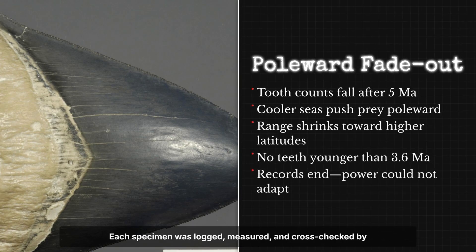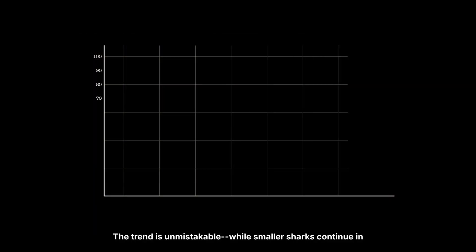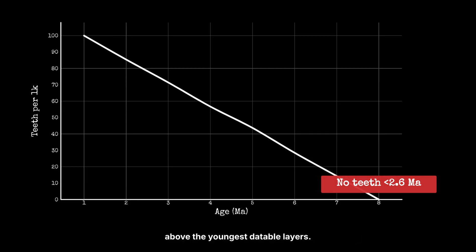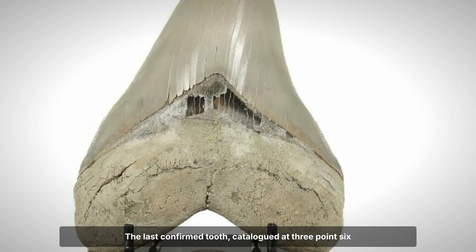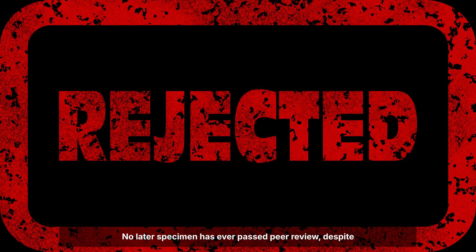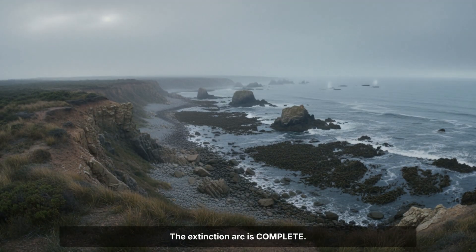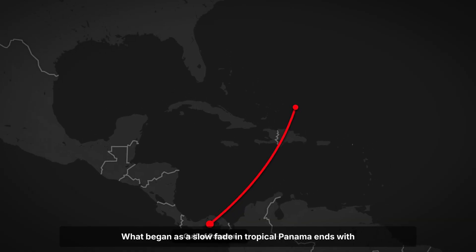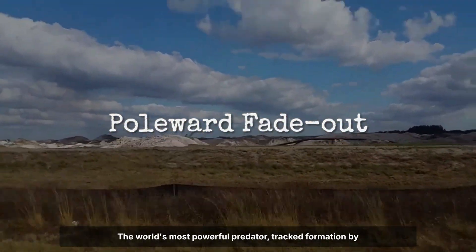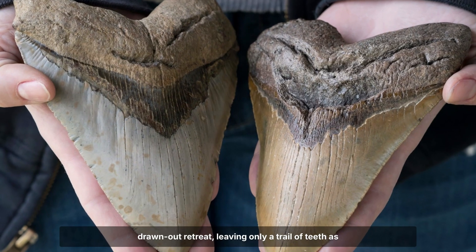Each specimen was logged, measured and cross-checked by dating specialists using microfossil and isotope signatures. The trend is unmistakable: while smaller sharks continue in abundance, Megalodon teeth thin out, then vanish entirely above the youngest dateable layers. The last confirmed tooth, catalogued at 3.6 million years old, seals the verdict. No later specimen has ever passed peer review, despite exhaustive drilling and fossil audits from Florida to the Carolinas. The extinction arc is complete. What began as a slow fade in tropical Panama ends with silence in the temperate Atlantic — the world's most powerful predator, tracked formation by formation, disappears not in a sudden cataclysm, but in a drawn-out retreat, leaving only a trail of teeth as evidence.